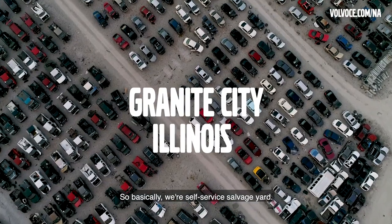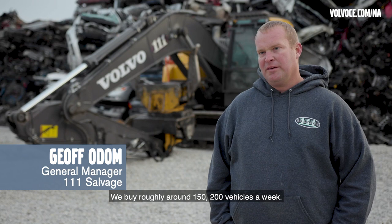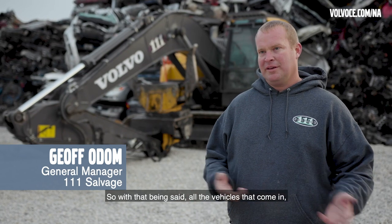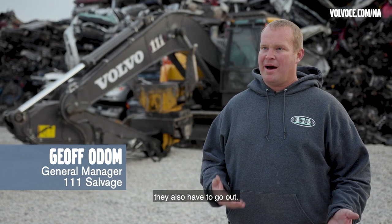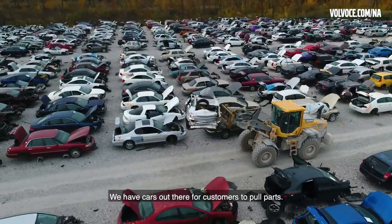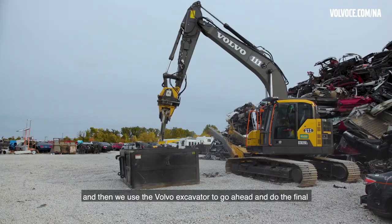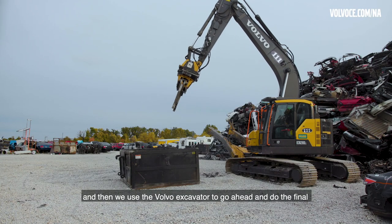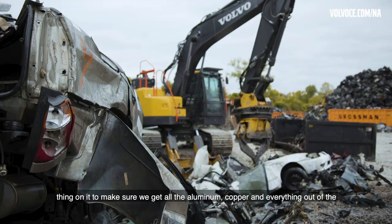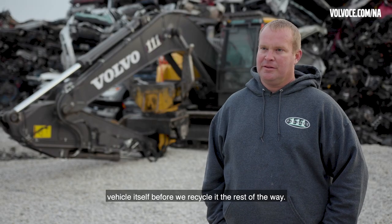We're a self-service salvage yard — we buy roughly around 150 to 200 vehicles a week. All the vehicles that come in also have to go out, so we're constantly rotating the stock. We have cars out there for customers to pull parts from, and once they've pulled enough parts off, we bring it back and use the Volvo excavator to do the final processing — making sure we get all the aluminum, copper, and everything out of the vehicle before we recycle it.